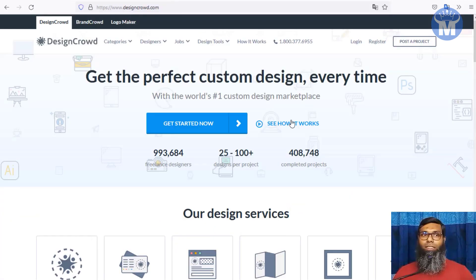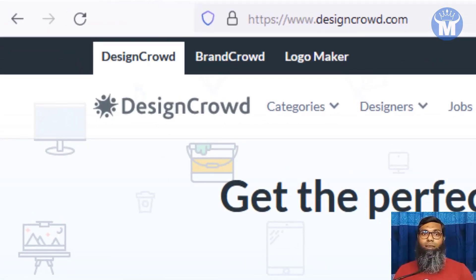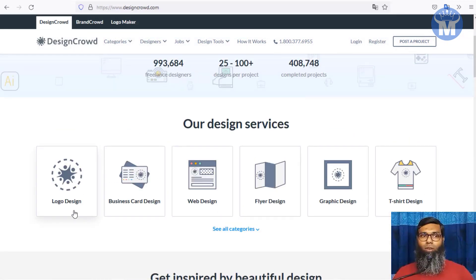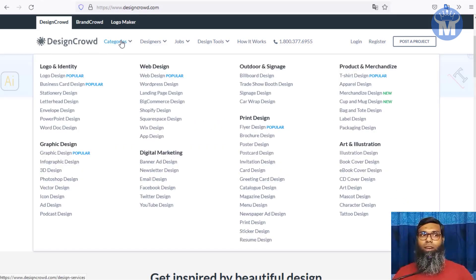The third website I'm showing you is DesignCrowd.com. Design Crowd is a really cool website — better than the ones I showed you earlier. They have almost 1 million freelancers and are fast growing. They have lots of categories: logo design, business card design, web design, flat design, graphic design, t-shirt design, and many more — more categories than any other graphics marketplace.